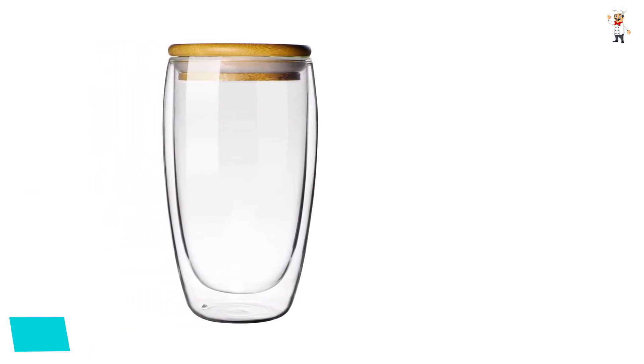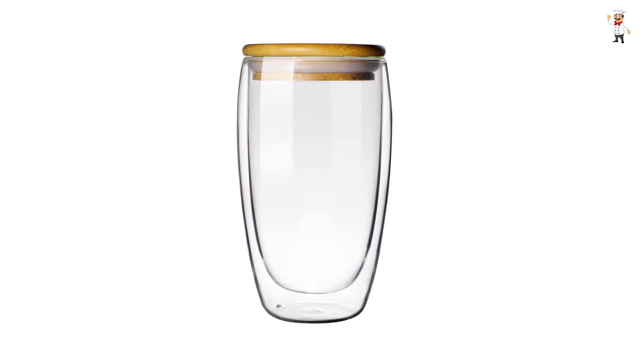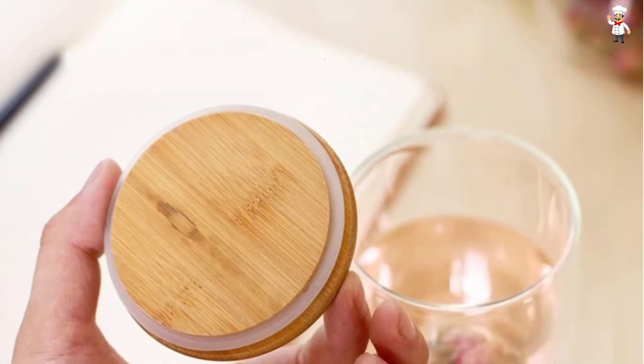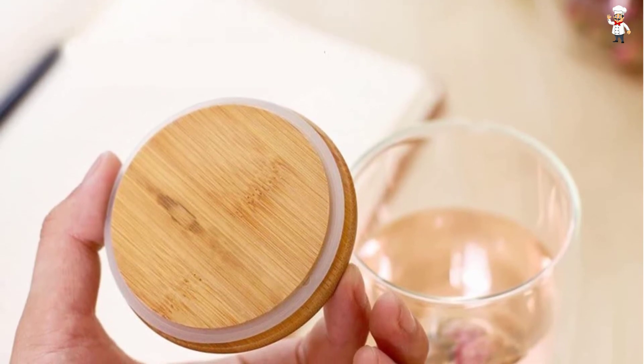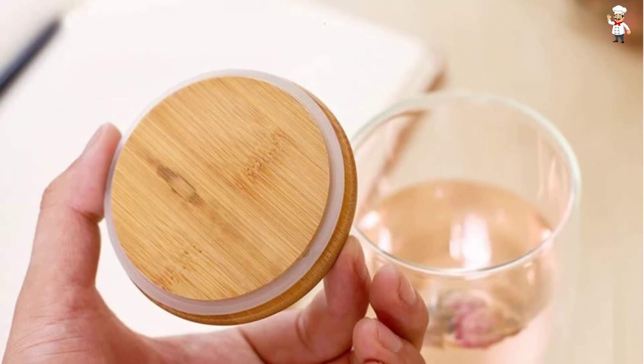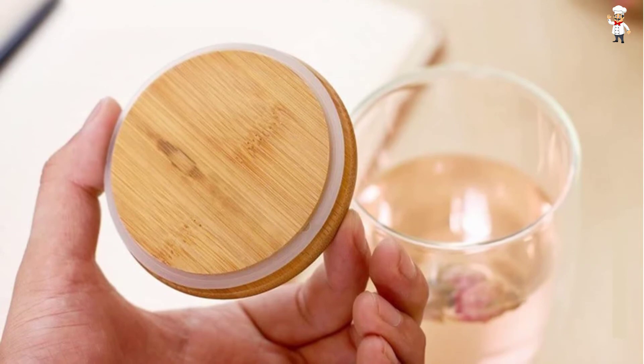It's made from borosilicate glass that is known to be clear and very brilliant, with neither air bubbles nor water vapor between the walls. Another great feature is the small hole at the bottom that ensures the hot beverage remains hot, and the outer wall has a comfortable touch. This cup can be great for use in restaurants and offices.